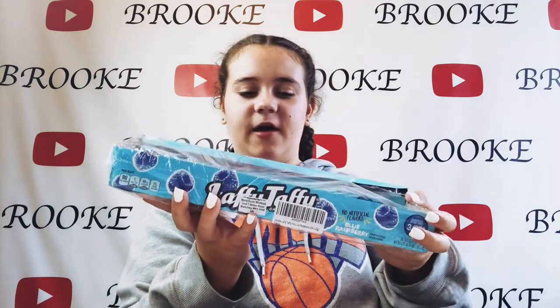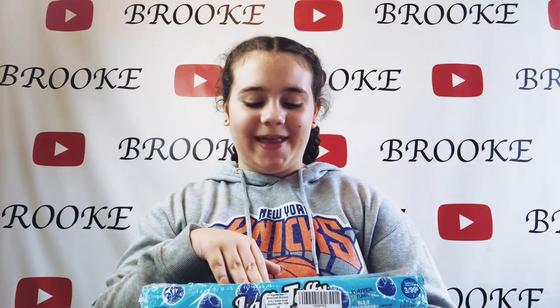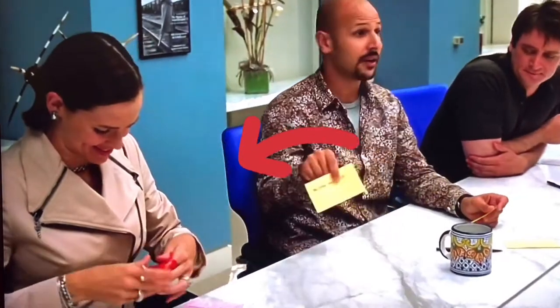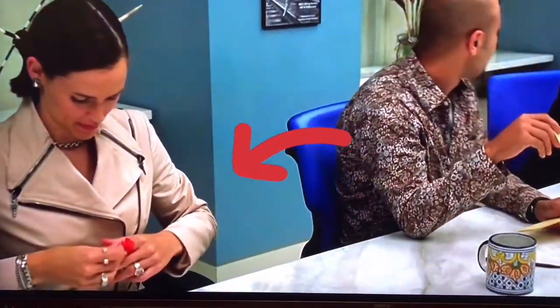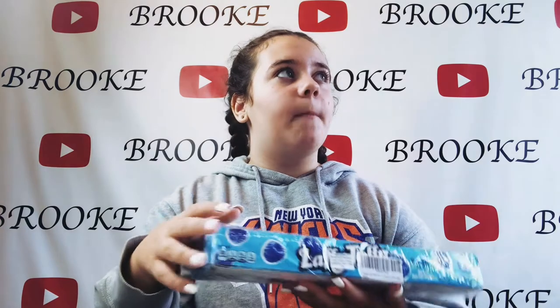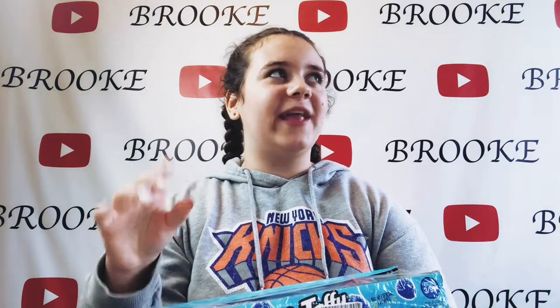The next thing I have is Laffy Taffy — the Blue Raspberry one. This is also from '13 Going on 30,' and it's another thing I've always wanted to try since seeing the film. Even though in the clip she has the red ones, I couldn't find the red ones, so I got the blue raspberry. Let's get on to actually trying these!